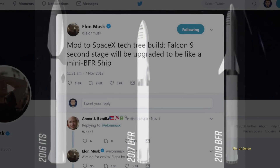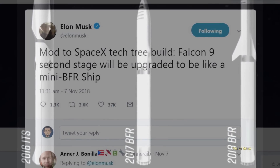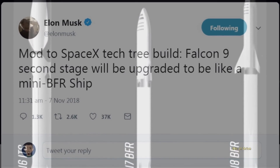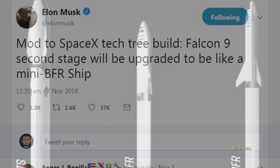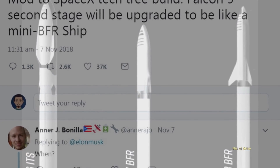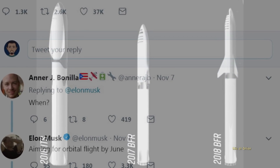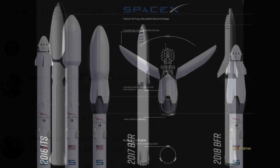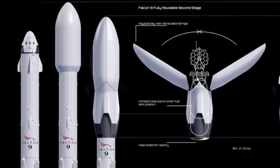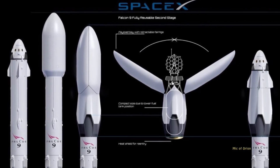Musk's comment came ten days after he announced on Twitter that the company was planning to modify Falcon 9's second stage to perform tests related to BFR. I promptly made a video about it, speculating why a reusable second stage would be a smart move. Elon Musk had tweeted that Falcon 9's second stage will be upgraded to be like a Mini BFR ship. That design, he said, would allow SpaceX to test technologies like the vehicle's heat shield and control surfaces during re-entry from orbit that can't otherwise be tested.